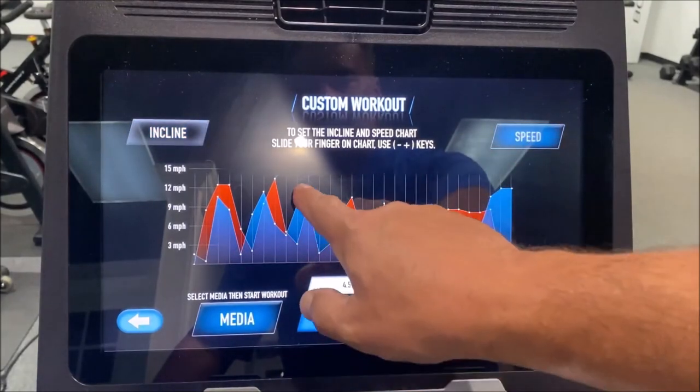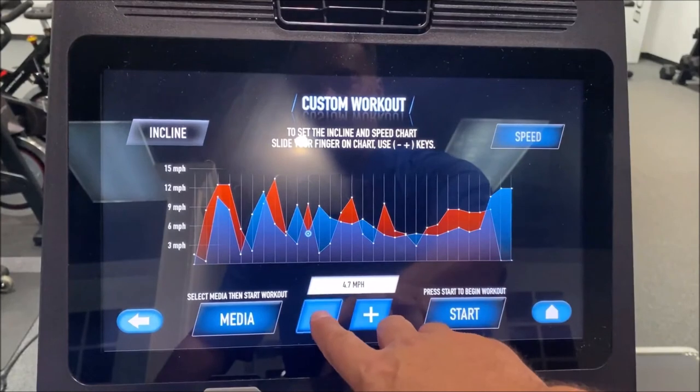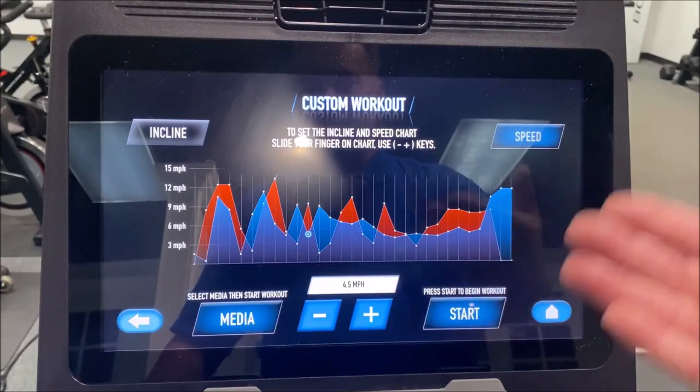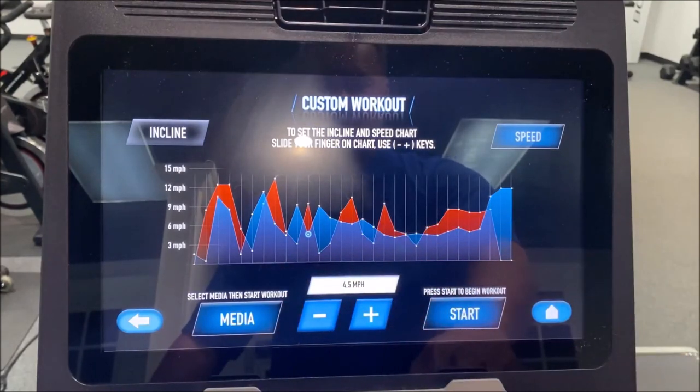That one's too high — let me go back to my speed, this one was a little too fast. Or I can manually go here and change it this way. It just shows you the functionality — people are used to using their finger to get things done, and we've got that inside the custom workout inside the user profile.